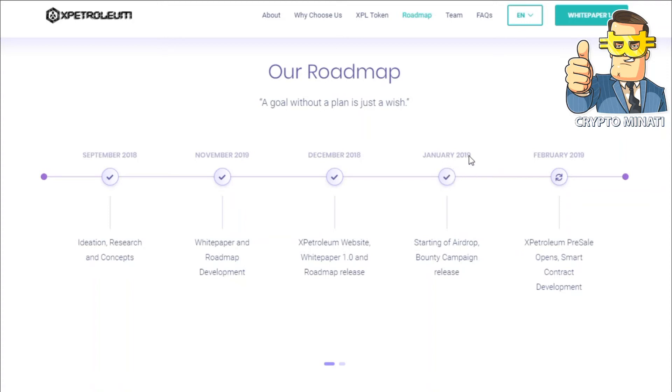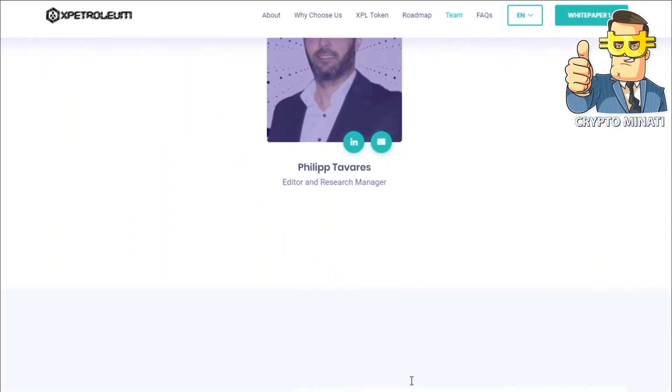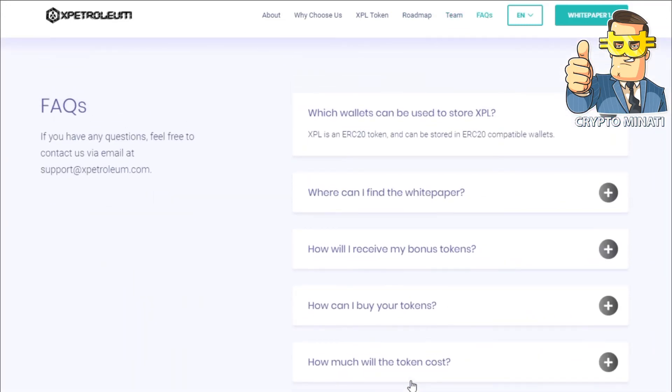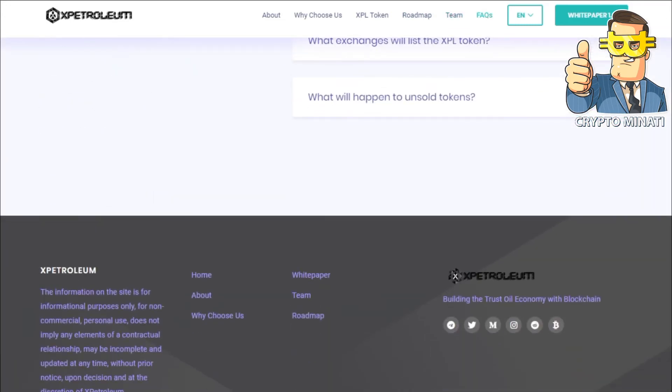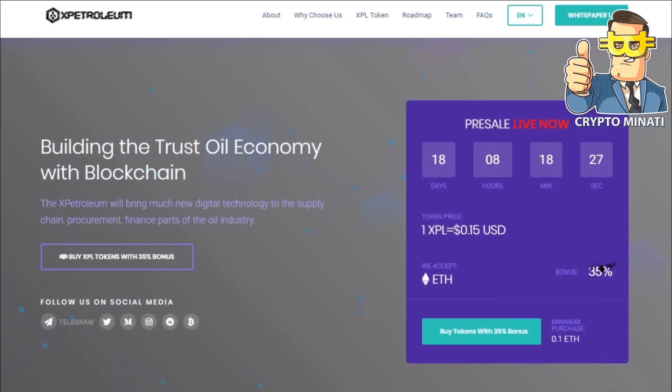On their roadmap, January 2019 includes: startup of airdrop bounty campaign, release of X Petroleum Pay, sale open, and smart contract development. Here is the team of X Petroleum. You can read everything in the description below. If you have any questions about X Petroleum, ask me in the comment section below. Thanks for watching this video and please subscribe.